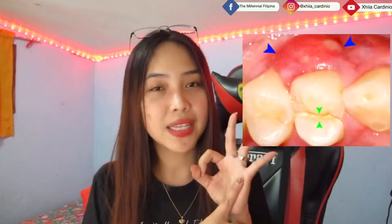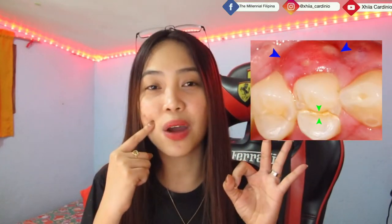And then the third sign is when you notice or feel small bumps on your gums. That's one of the signs that you need a root canal. But it still depends — please get a check-up and an x-ray from your dentist because I'm not a dentist.